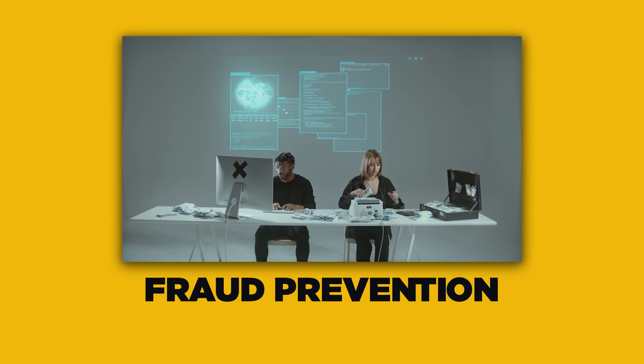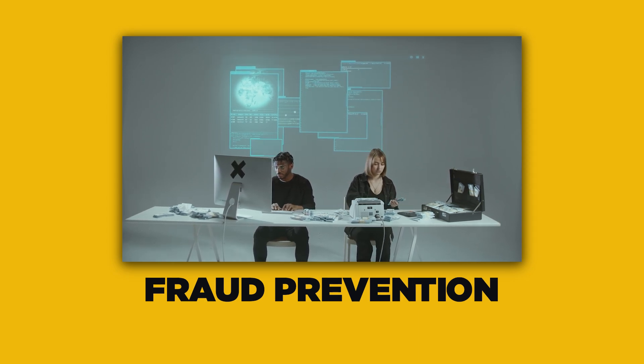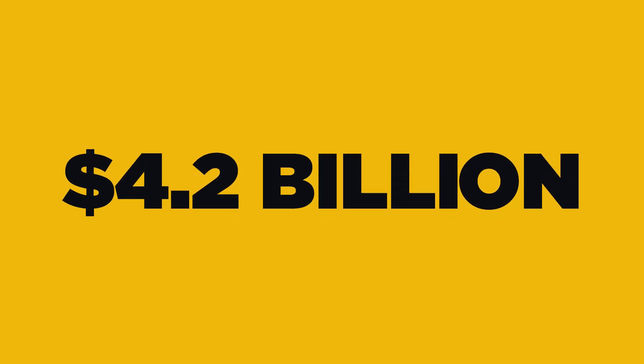Binance takes proactive steps to stop fraud in its tracks. Their AI-powered risk engine constantly scans for suspicious transactions across the platform. Many times, bad actors are caught before they can make a withdrawal. In 2024 alone, Binance prevented over $4.2 billion in potential losses from fraud and scams.